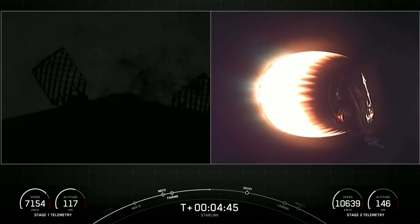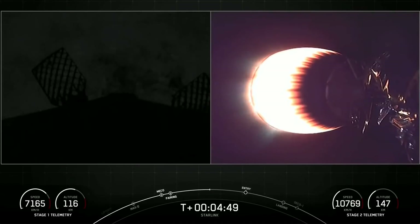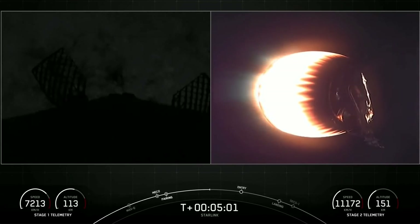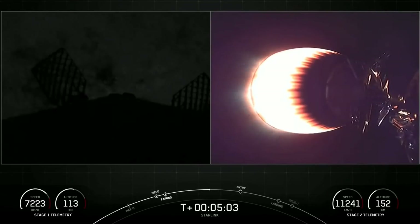If you're just now joining us, we've had a successful liftoff of Falcon 9 from Cape Canaveral Space Force Station SLC-40. You're looking at a live view of Falcon 9's second stage on your right-hand screen and the first stage on your left-hand screen, currently making its way back to our drone ship, Just Read the Instructions. This is our 42nd launch of Starlink satellites overall.